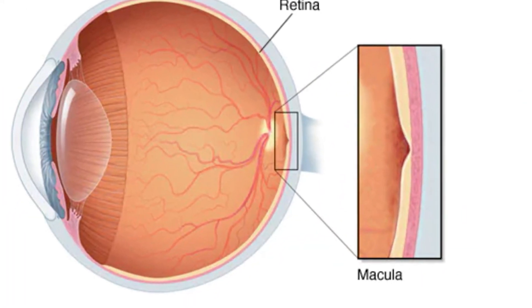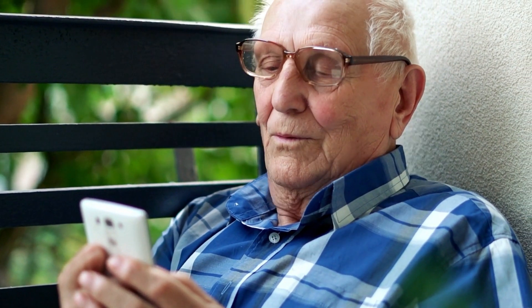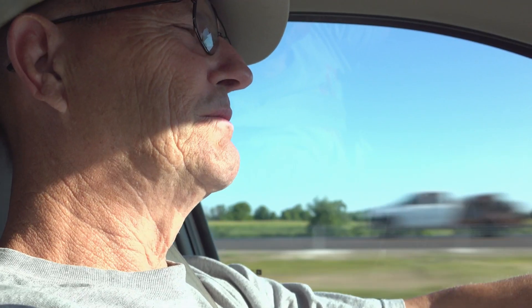The retina is a tissue layer that lines the back of the eye. This layer senses light and sends signals to the brain so you can see. AMD is a disease that affects the central portion of the retina called the macula. The macula is the most important part of the retina because it's responsible for your best central vision, providing vision critical for reading and driving.